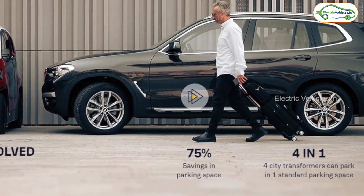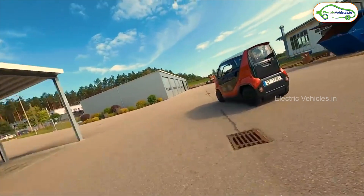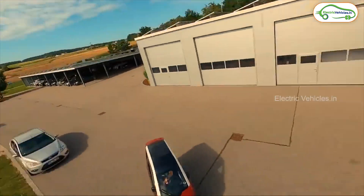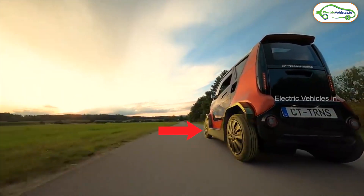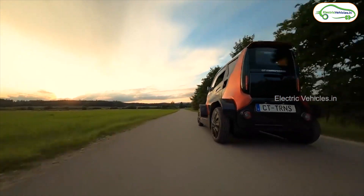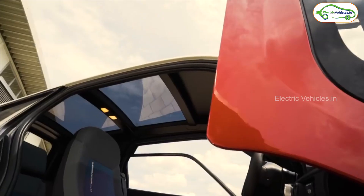In fact, four City Transformer cars can park in one standard parking space of a normal car. This car comes with two modes: city mode and performance mode. In city mode, the car width is only one meter and we can park it anywhere easily. When we switch to performance mode, the swing arm of the four wheels expands, as shown in the video, which helps in better road grip and stability.